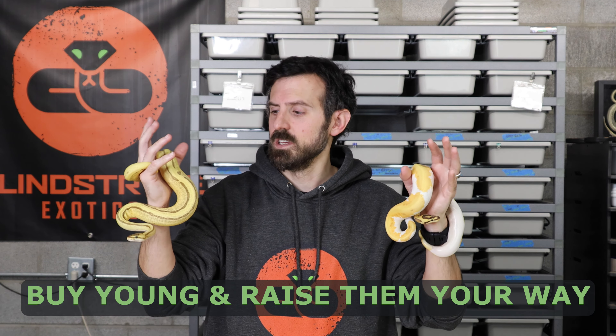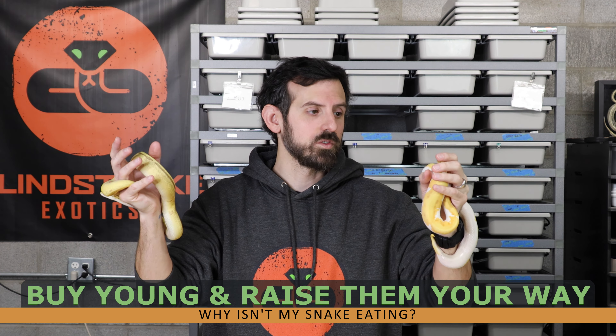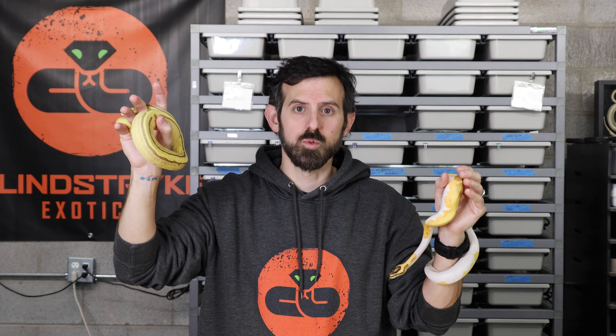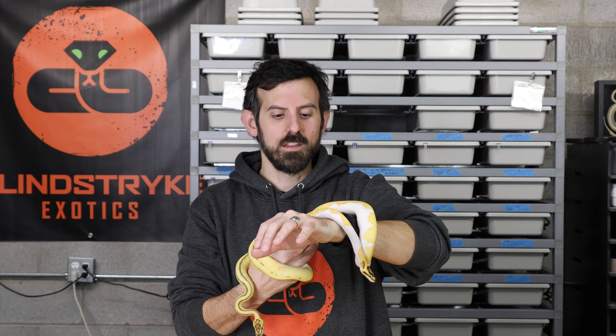I've found the best luck raising snakes is to buy them as hatchlings. I've had no issues transitioning hatchlings from live rodents to frozen-thawed rodents. I never buy snakes being fed ASFs — African soft fur rats — because I can't get a reliable local supply and I don't want to breed a third rodent species. Snakes fed ASFs usually don't switch back to rats or mice. I breed mice and rats and don't need anything else added to that.